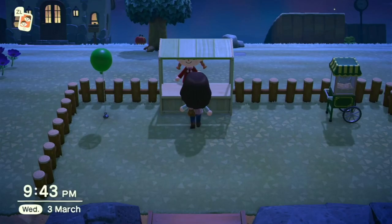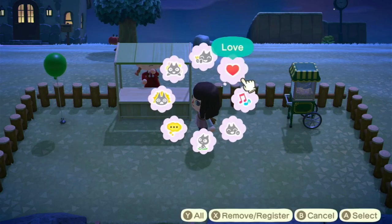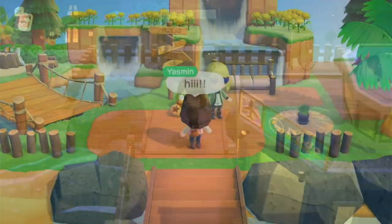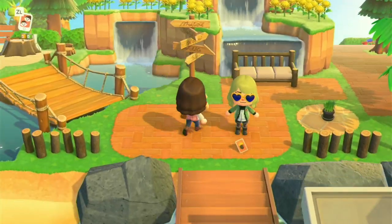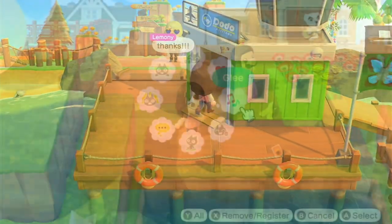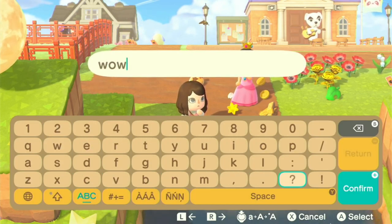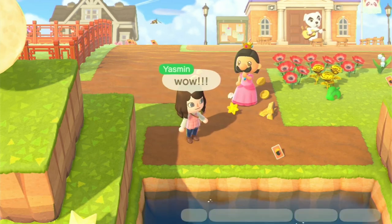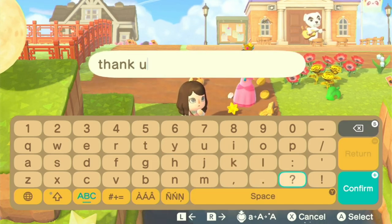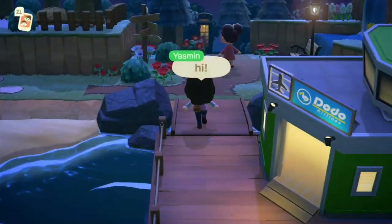There may be more worth in keeping and selling some DIYs than others. If you want to sell spare DIYs, it's best to sell them individually or a few at a time — as you get them, try to get rid of them immediately rather than letting them build up. It was quite overwhelming to gather, organize, and list them all, then keep track of who was buying what. The variation between players makes it very hard to predict how many bells you'd make.